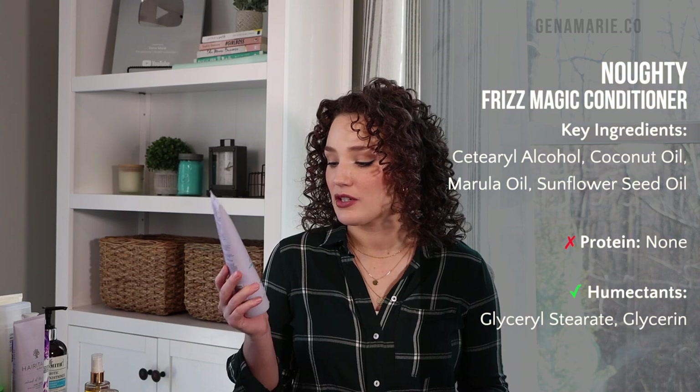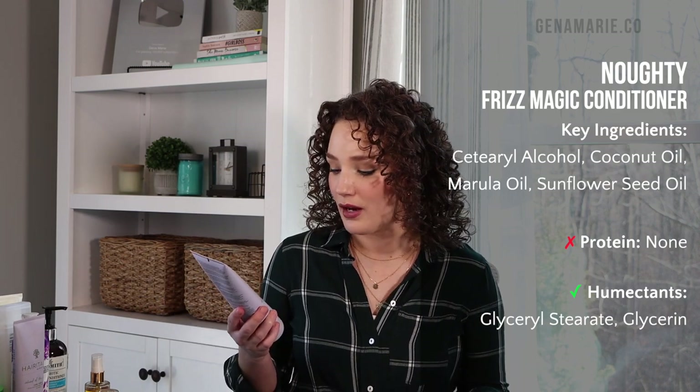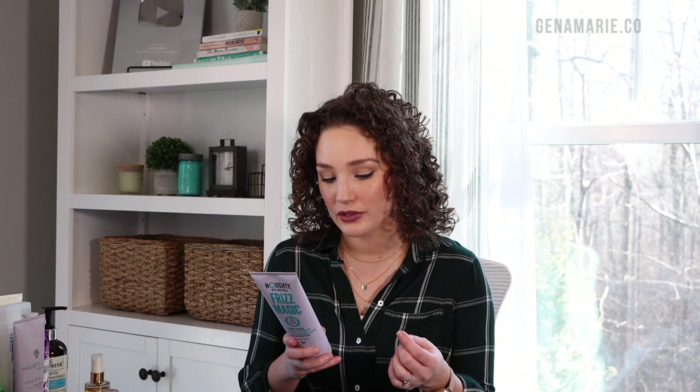For the drugstore conditioner option, I have the Naughty Frizz Magic Anti-Frizz Conditioner — a newer one to me, but I fell in love with it. You can order it from the Naughty site or Ulta, and I do have a Naughty code for 20% off. The reason I like it so much is because it's so slippery — it almost feels like it contains silicone, although it doesn't. It has wheat bran extract, coconut oil, rosemary leaf extract, and glycerin for moisturizing. So if you have very tangly hair, this is definitely a good option.